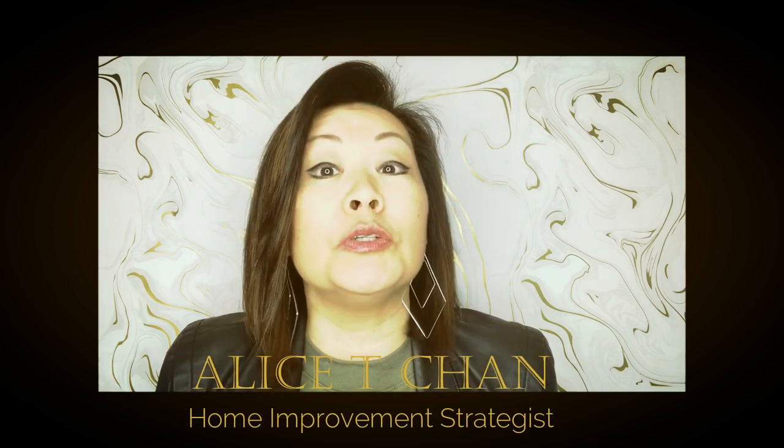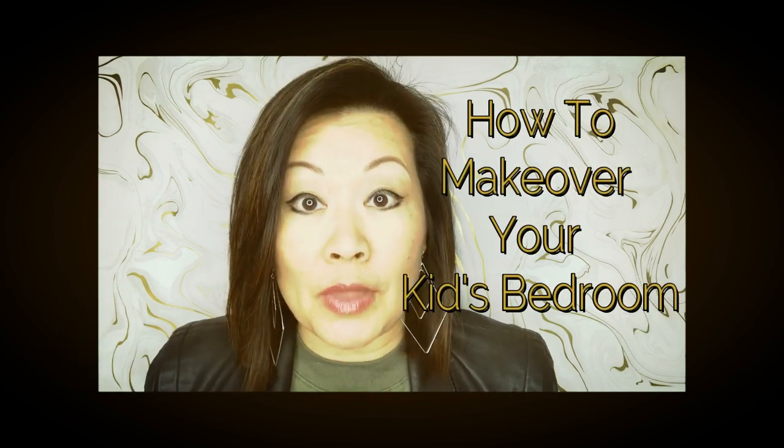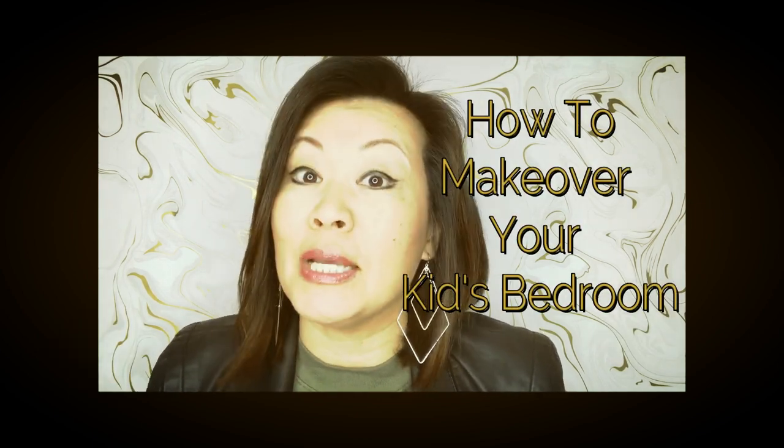Hey moms and dads, or if you're the lucky kid who's getting a room makeover, what's up! Alice here, bringing you tips on all things home. Today we're going to share how to make over your kids' bedroom so that it grows up with them, stands the test of time, and makes everyone happier.